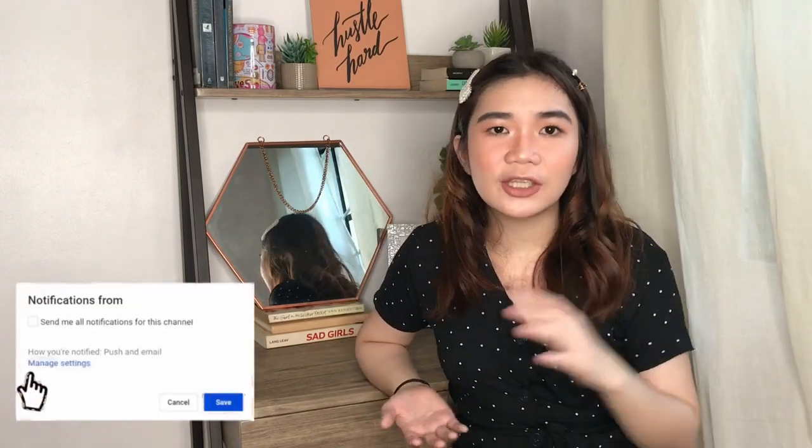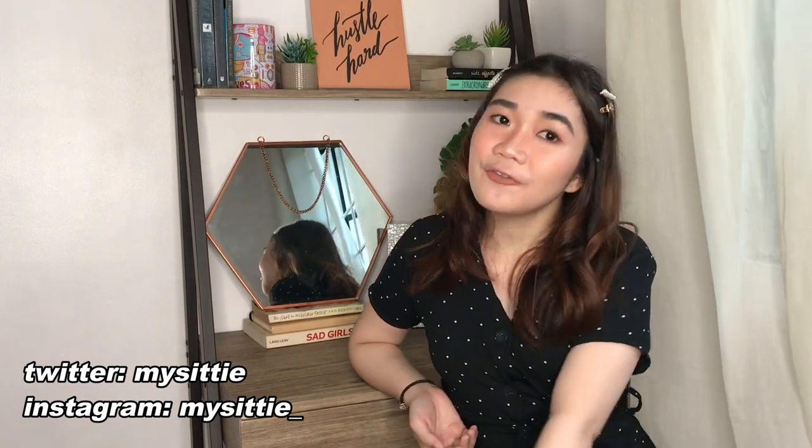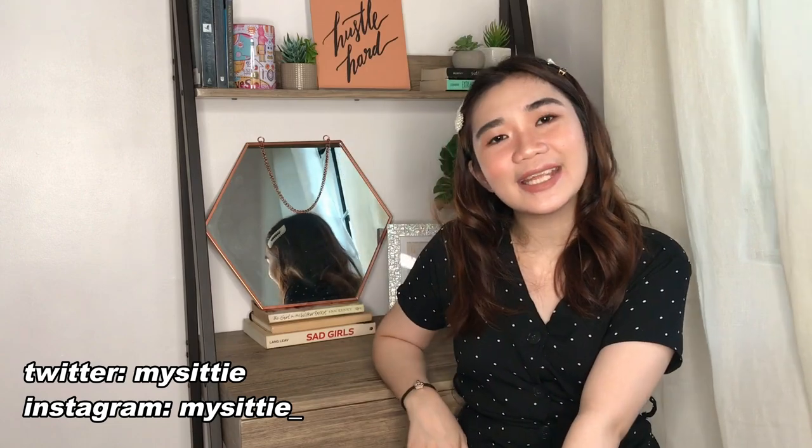And that's it — those are all the items I got for my room. I'm really happy with everything. If you enjoyed this video, make sure to give me a like and subscribe to my channel if you haven't already. Comment any video suggestions you may have, and follow me on Instagram. I'll see you guys in the next one — bye!